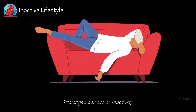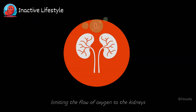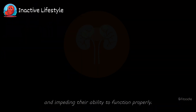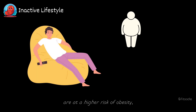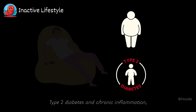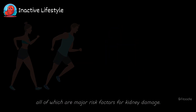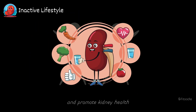Inactive lifestyle. Prolonged periods of inactivity can lead to poor blood circulation, limiting the flow of oxygen to the kidneys and impeding their ability to function properly. Individuals who lead sedentary lifestyles are at a higher risk of obesity, type 2 diabetes, and chronic inflammation, all of which are major risk factors for kidney damage. Incorporating regular physical activity into your daily routine can help mitigate these risks and promote kidney health.